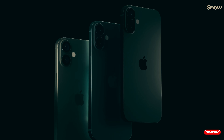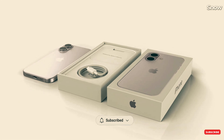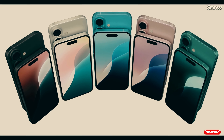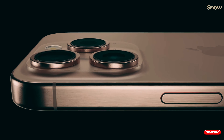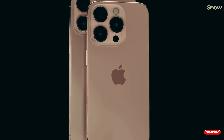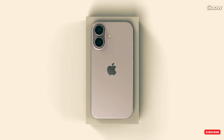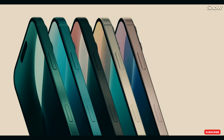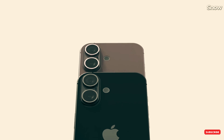The display sizes are likely to stay the same at 6.1 inches for the iPhone 16 and 6.7 inches for the Plus, but don't be fooled. Apple might be using a new OLED material that's more power efficient, which could mean longer battery life even with the same screen size. And speaking of vibrant, we might see some fresh new colors this year. The keynote invite hinted at yellow, pink, blue, black, and white. Could these be the new shades for the iPhone 16 lineup? Only time will tell, but it sure sounds exciting.